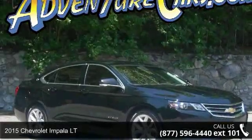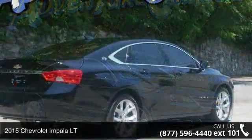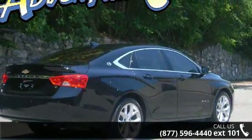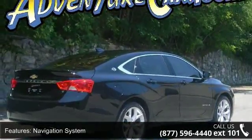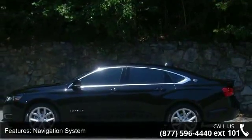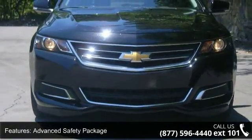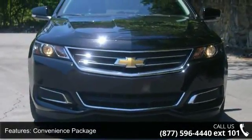Check out this 2015 Chevrolet Impala LT if you are looking for a first-rate auto, this one could be yours today. This vehicle's top features include Navigation System, Advanced Safety Package, Convenience Package, Preferred Equipment Group 2 LT, Premium Audio and Sports Wheels Package, and Premium Seating Package.